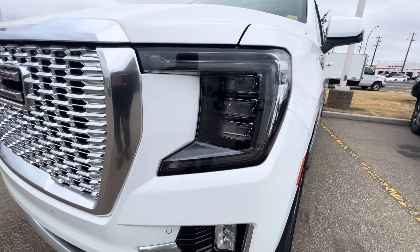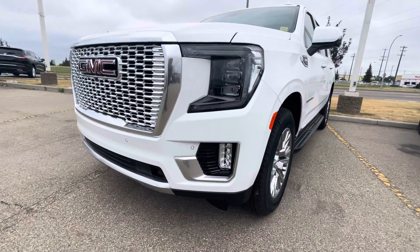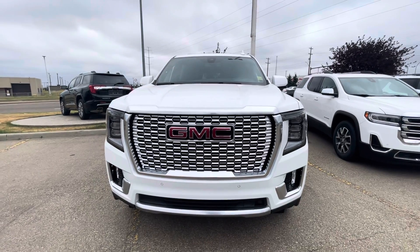Up front you do have the signature C-shaped headlight as well as your HID discharge lights in the middle. You also get your LED fog lights at the bottom with a lot of chroming on the sides. The biggest thing with the Yukon Denali — or any of our Denalis — is this honeycomb chrome grille in the front.